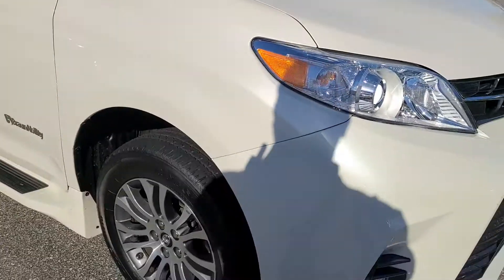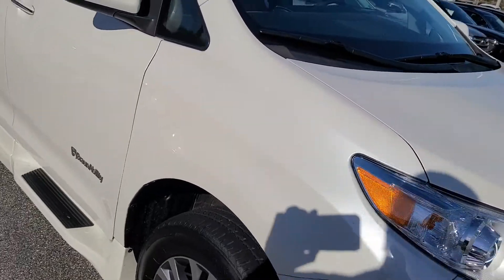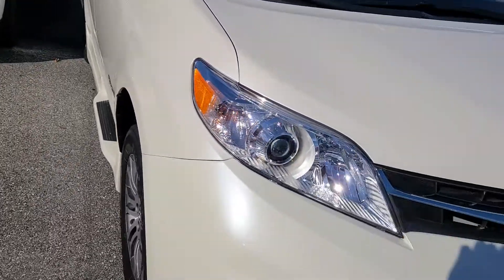Hi, this is Bruce, the Parks Toyota DeLand certified representative. I want to give you a quick walk-around video on your 2019 Toyota XLE — Blizzard Pearl.